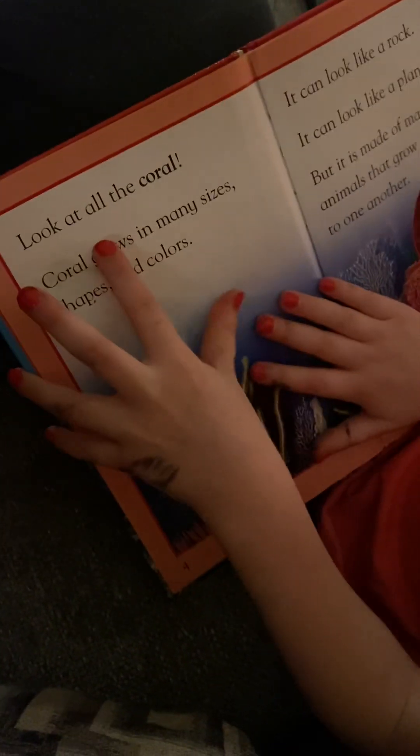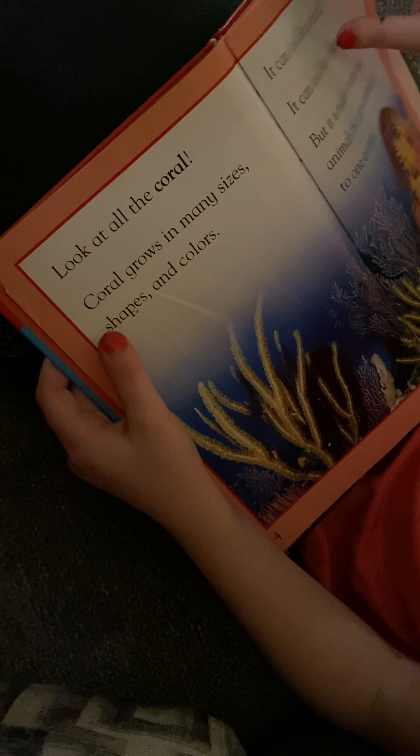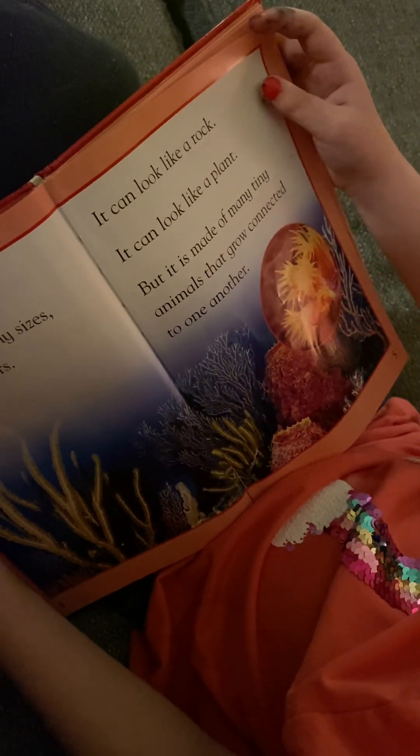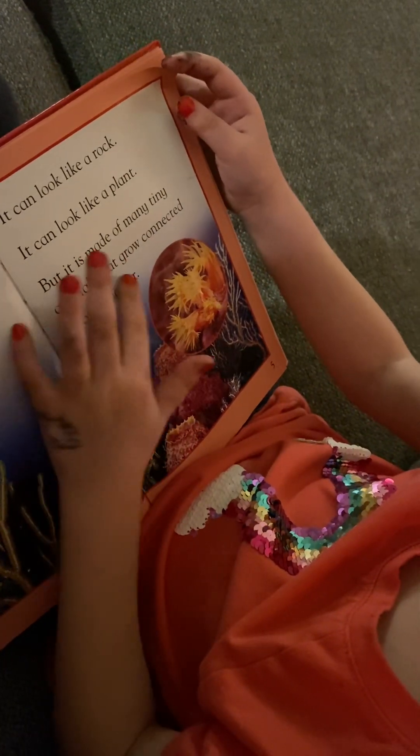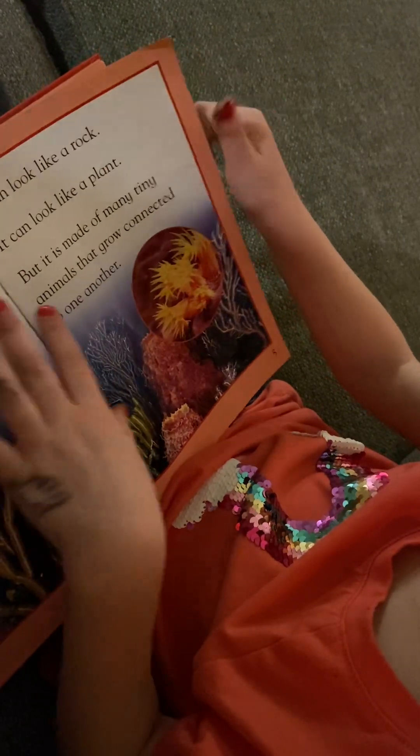Look at all the coral. Coral grows in many sizes, shapes, and colors. It can look like a rock. It can look like a plant, but it is made of many tiny animals that grow connected to one another.